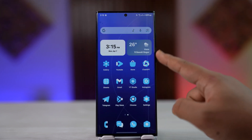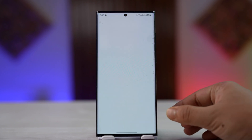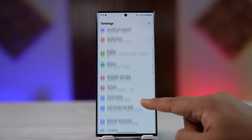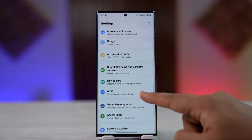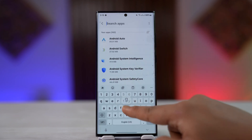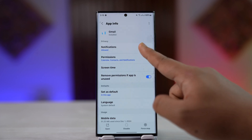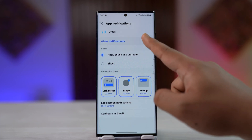Next, make sure the Gmail app's notification is allowed. Open up Settings on your Android device, look for the option Apps, search for Gmail, tap on Gmail, go to Notifications, and make sure that you select Allow Notifications.